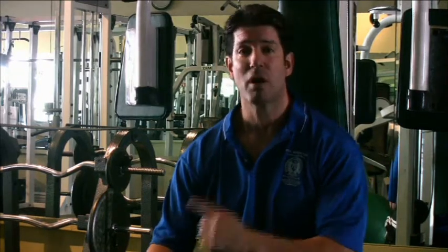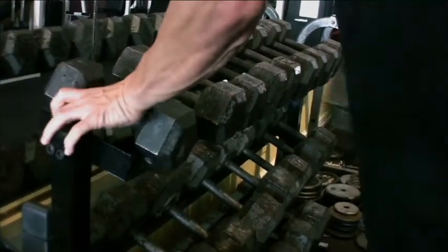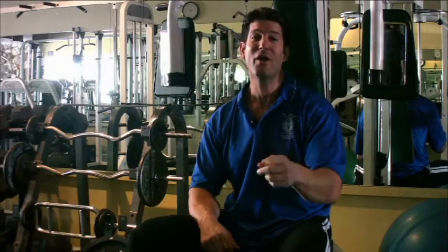What you need to do is train each muscle individually. Concentrate the intensity on that muscle group, finish it, and move on to another one until you've completed your entire body. Train hard, train smart, train safe — and I'll see you in the gym.